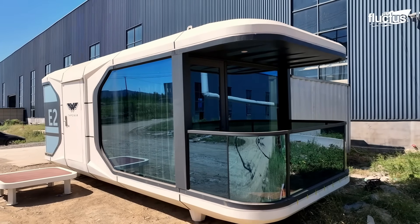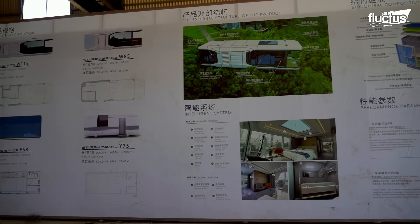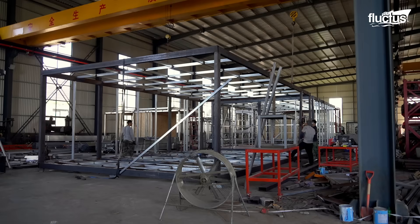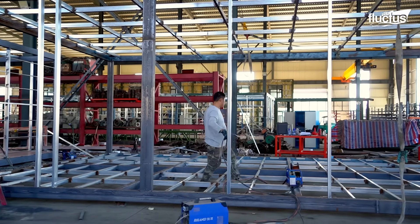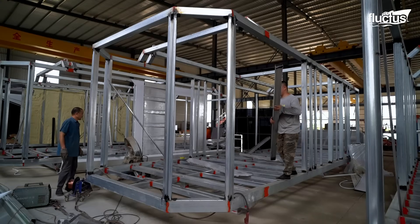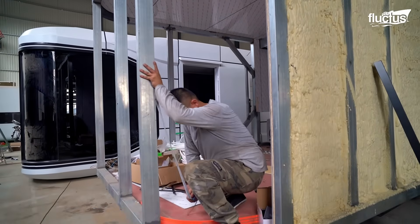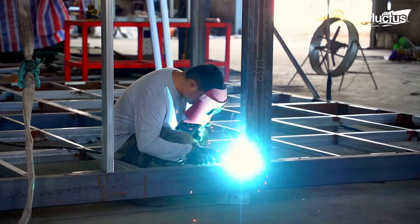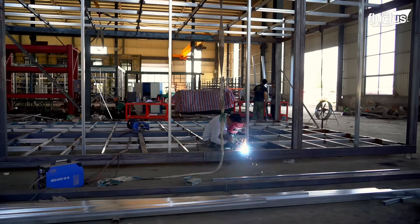What sets capsule homes apart is their replicability. Factory workers follow exact blueprints to assemble the structural frame — the skeleton of the home. Riveters weld and secure the frame, which then undergoes inspections to meet the company's strict quality standards.